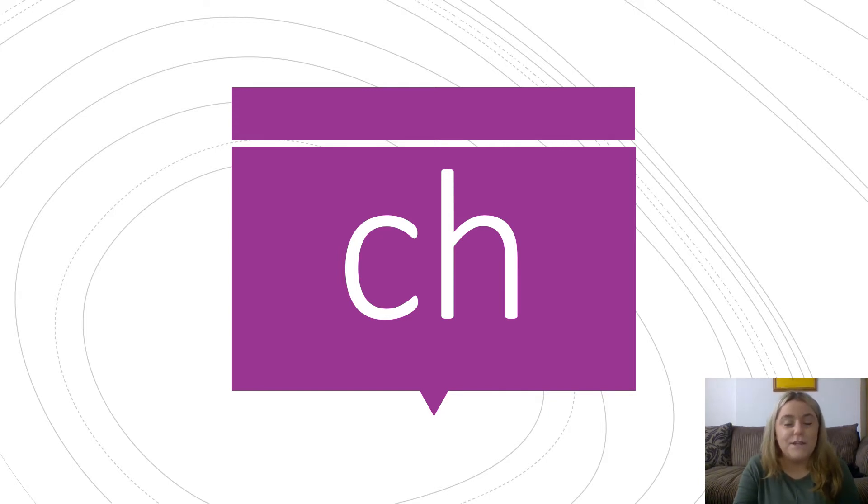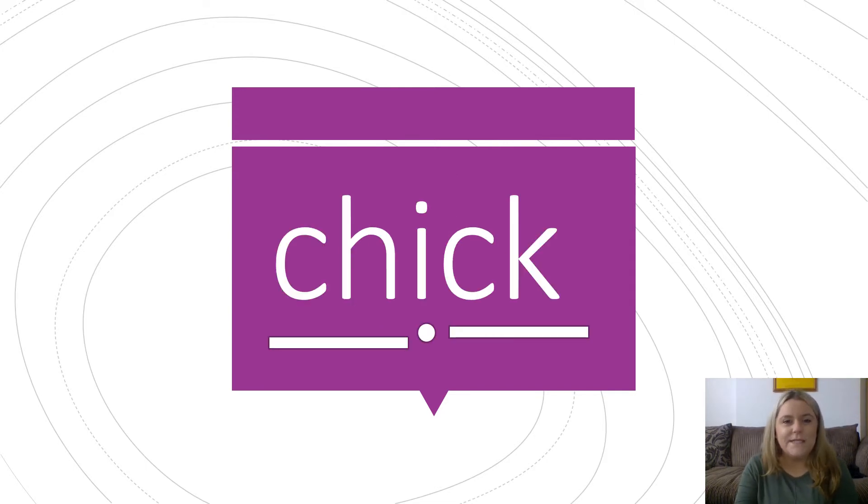Let's have a go at reading some words now with our new sound ch. Let's read this one together. Ch, I, C. Chick. I can see a baby chick.